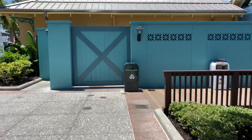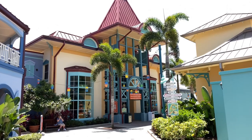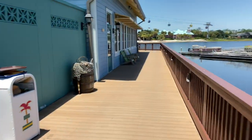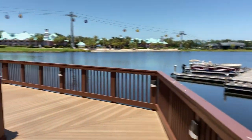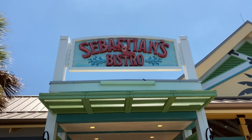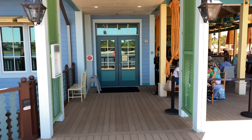We're coming up to the dock walkway — here's the exterior of the main lobby building, Old Port Royale. Continuing over to the right-hand side, there's the lighthouse again. We've come up to Sebastian's Bistro, but sadly it appears it's temporarily unavailable. Let's continue and check out Banana Cabana.